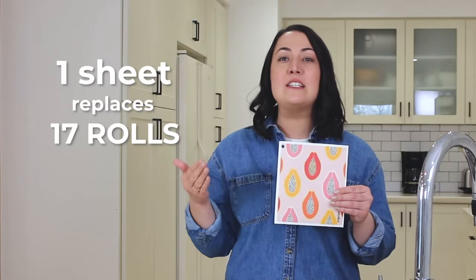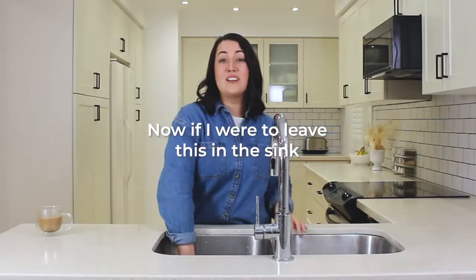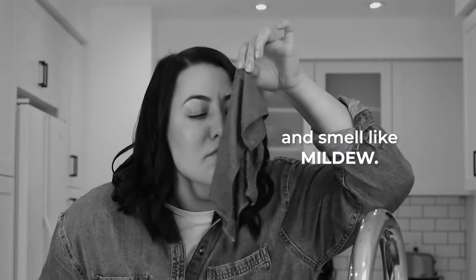One sheet replaces 17 rolls of disposable paper towels. Now, if I were to leave this in the sink like a regular rag or washcloth, that's gonna breed bacteria and smell like mildew.